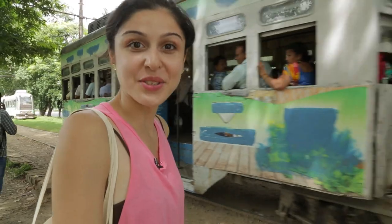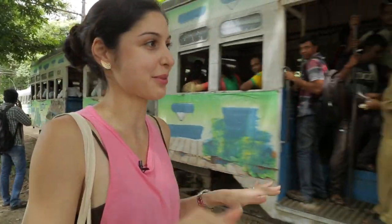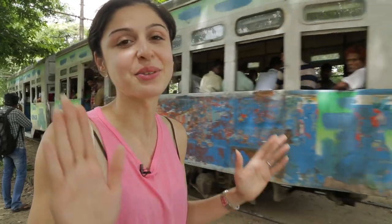So we're done with our tram ride and it was absolutely amazing. You've got to try this. You cannot come to Kolkata and not go for a tram ride — there's no way.